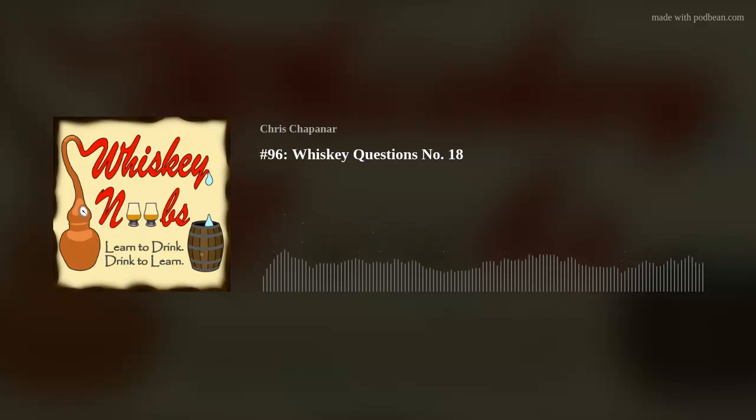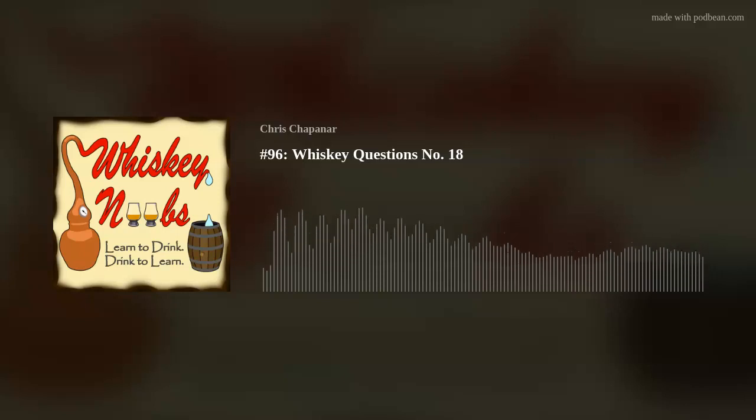I have a couple of extra long-form questions today, which I answer over the course of a minute or two, and then I also have lightning round questions which I answer quickly. There are more long-form questions than usual today, but you guys have been really killing it with the questions. Before we get to those, let's do a mystery whiskey review — I'll give you a few notes and you can try to guess it yourself.